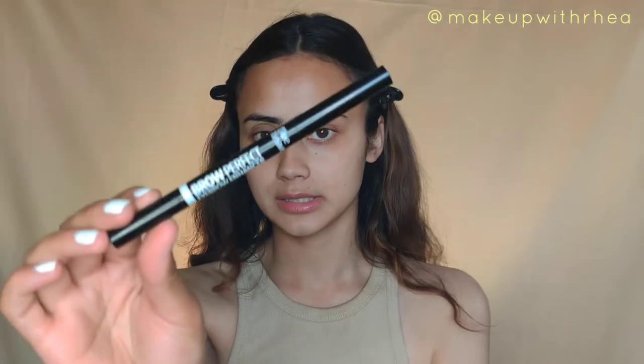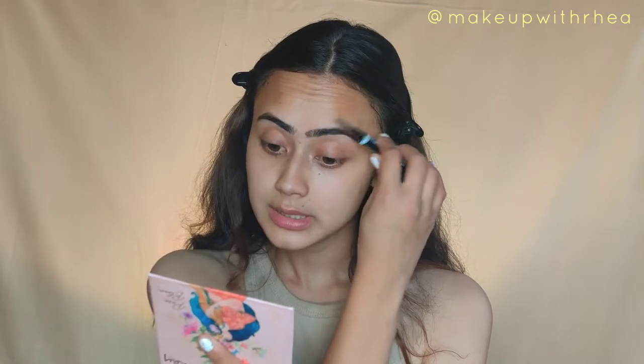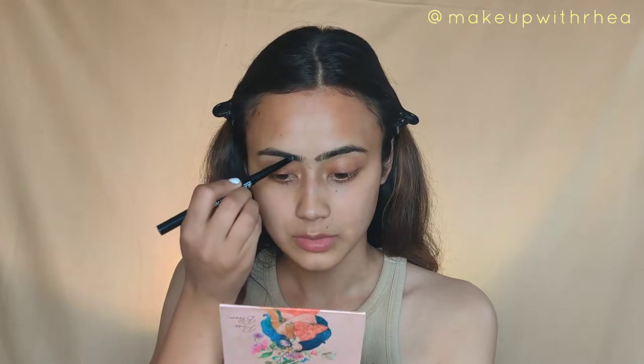I have already primed and moisturized my skin. I use a lot of products which is why I did not want to mention that and make the video longer. For brows, I'm going to be using this Blue Heaven Brow Perfect eyebrow enhancer. I've used it quite a few times and I'm going to use this to fill in my brows. Even though this is extremely affordable, I haven't seen people talk about it that much. I like it because it is not very pigmented.